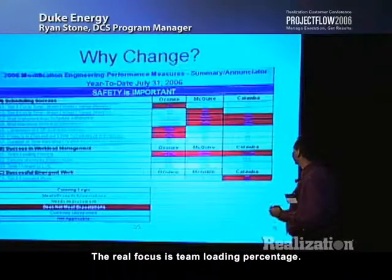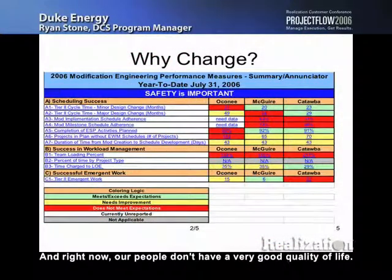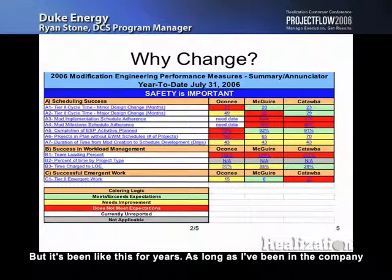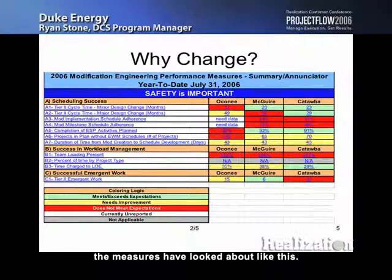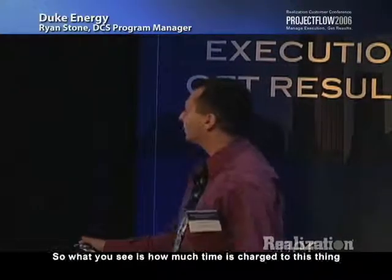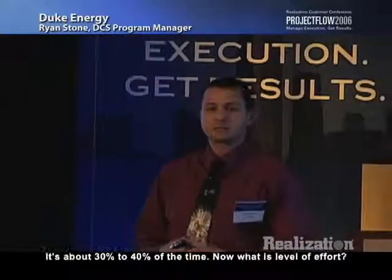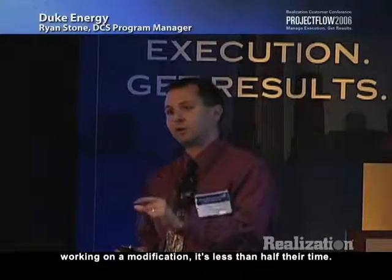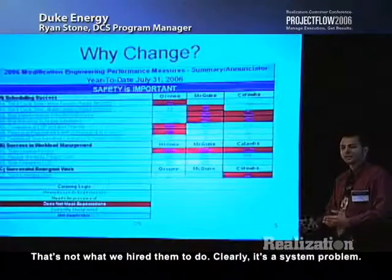The real focus is team loading percentage — this is your quality of life for your people, and right now our people don't have a very good quality of life. 160% team loading is the minimum you see. It goes up to 217% on average at Catawba. It's just not possible — not a way to sustain operations. As long as I've been in the company, four and a half years, the measures have looked about like this. We also track everyone's time explicitly. About 30 to 40% of time is charged to LOE — level of effort — meaning it's not what we actually hired you to do.